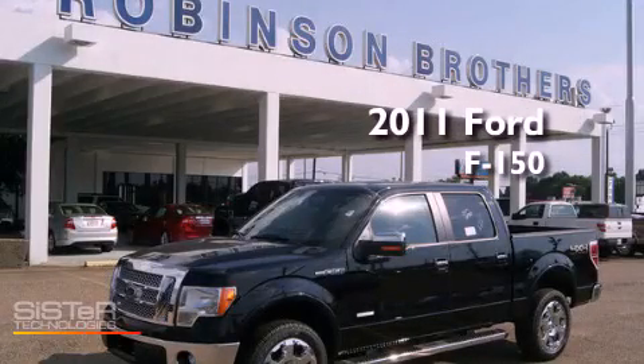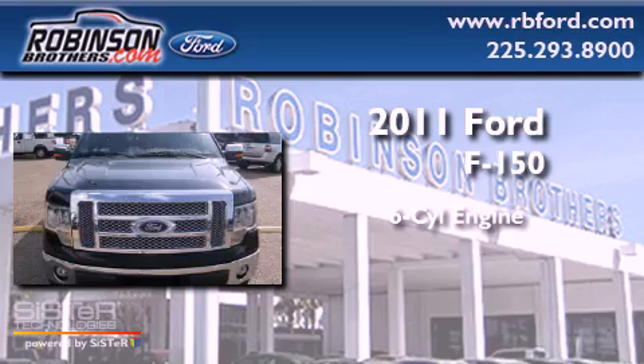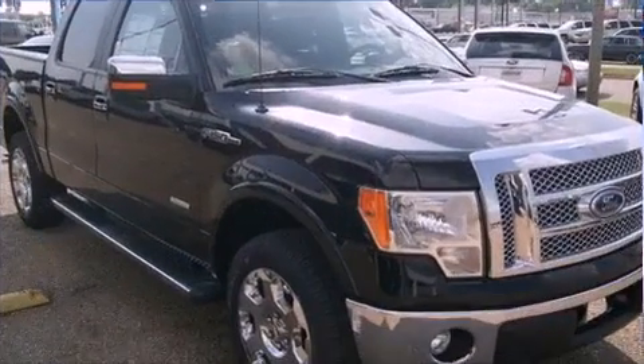This is a brand-new 2011 Ford F-150. It features a six-cylinder engine, an automatic transmission, and four-wheel drive.